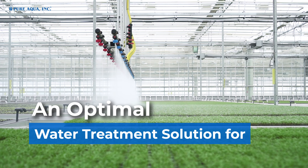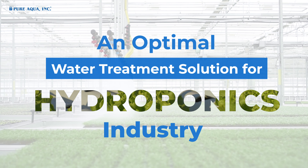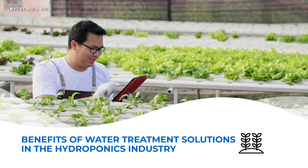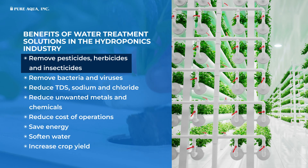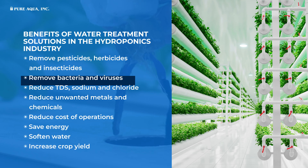An optimal water treatment solution for the hydroponics industry. Benefits of water treatment solutions in the hydroponics industry include: remove pesticides, herbicides, and insecticides; remove bacteria and viruses; reduce TDS.